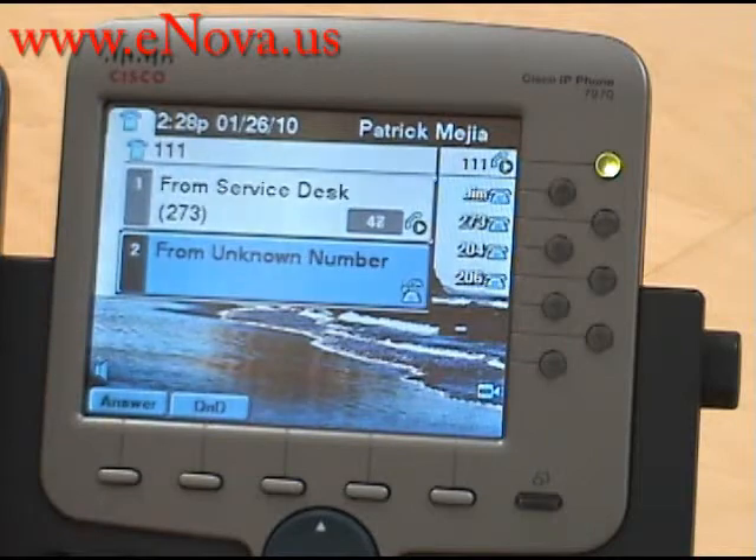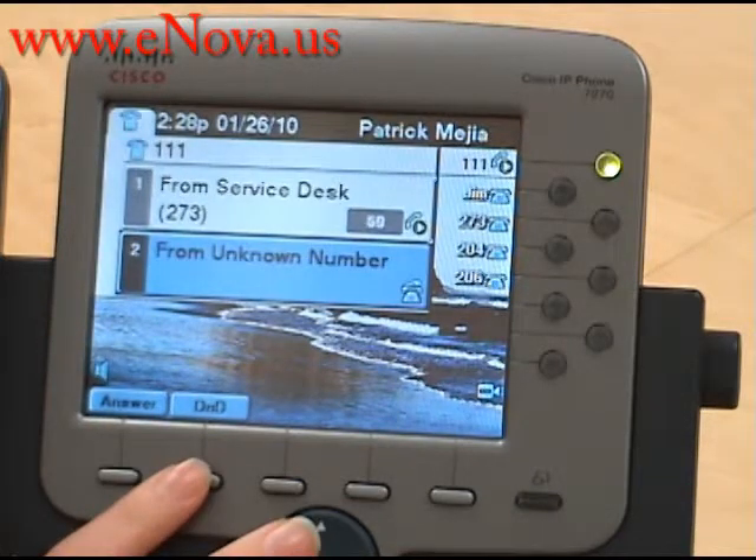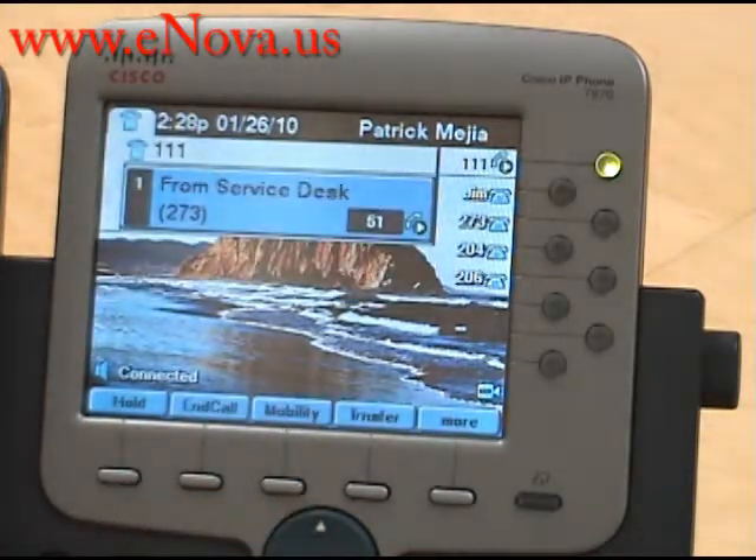You can see our second call coming in and we just press the Do Not Disturb button and that person has been sent directly to voicemail.